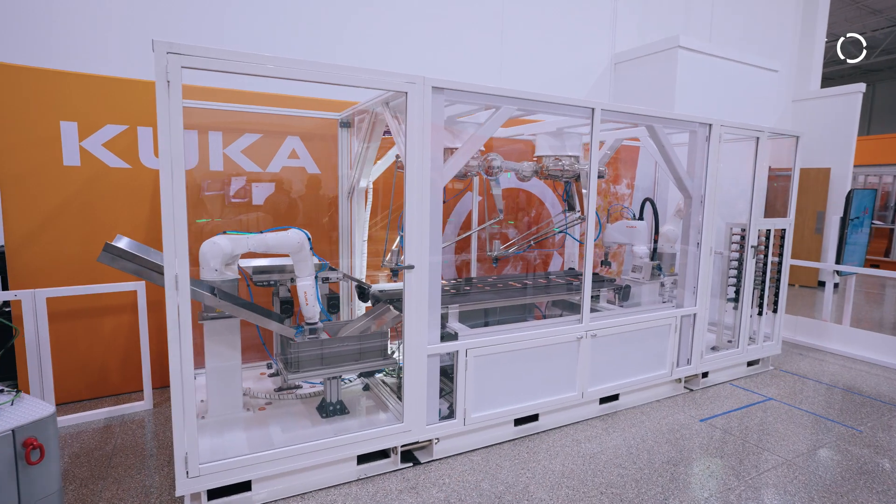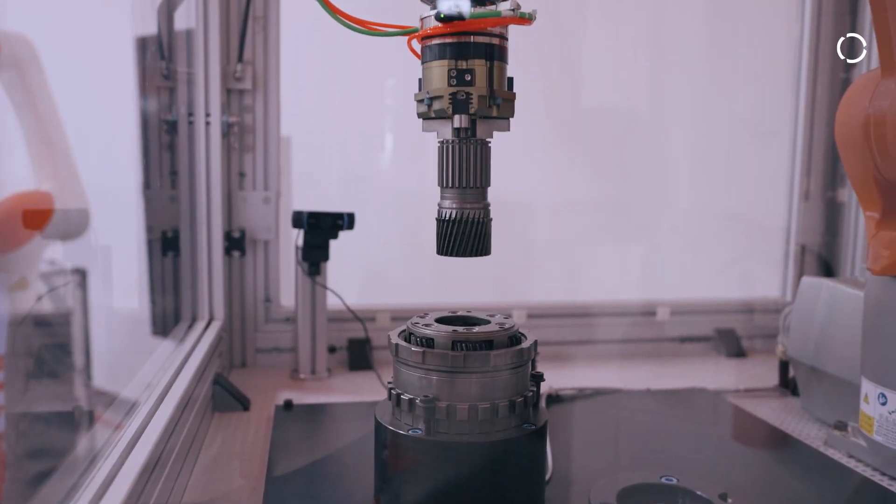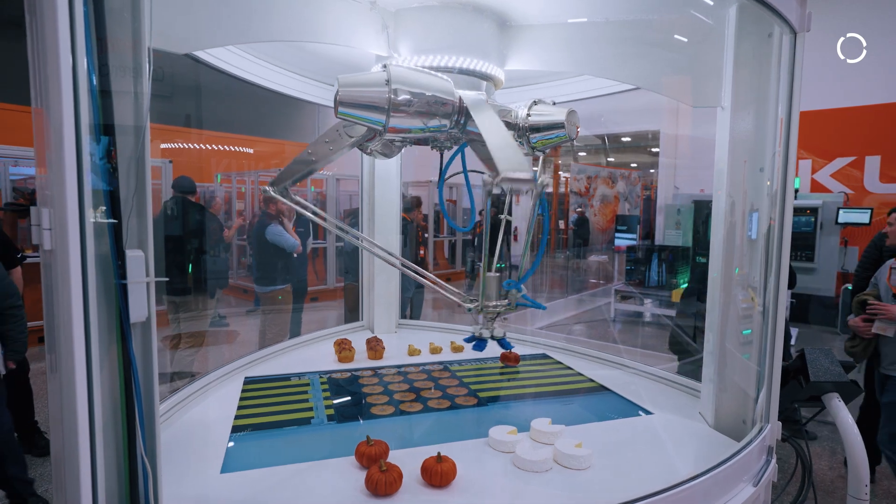We're showcasing a lot of the technology where our robots complement many of the advanced applications that are used in both manufacturing, material handling, and advanced technologies.